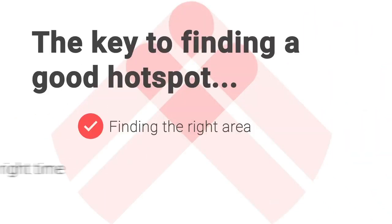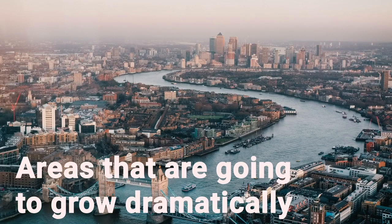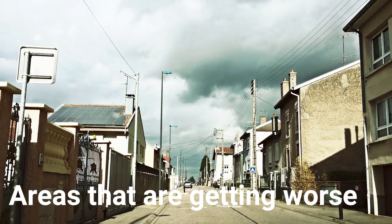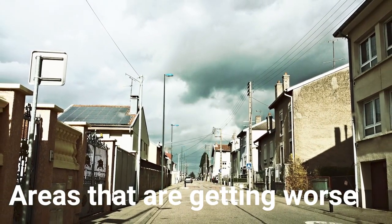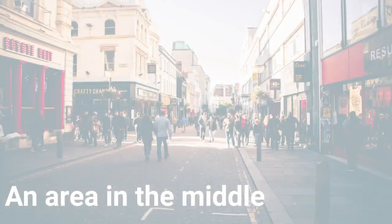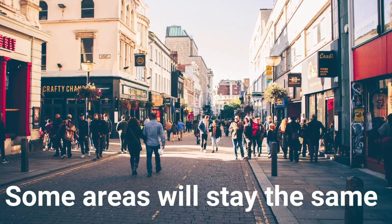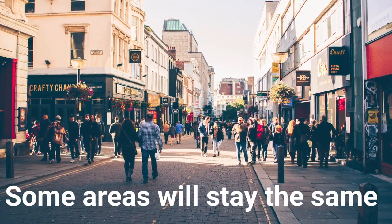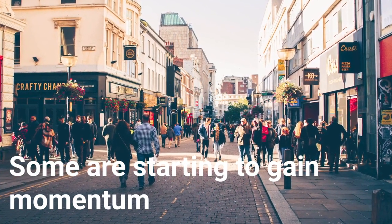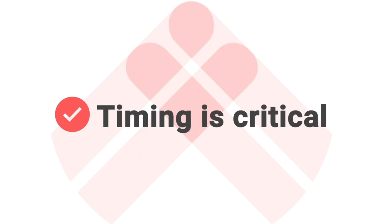The key to finding a hotspot is picking the right area at the right time — and it's timing that's critical. Some areas are really strong but already well established and won't grow dramatically faster. At the other end of the scale, you've got areas getting worse, where population might be falling or a big employer has shut down. But there are many areas in the middle that are just at the point where they're starting to pick up momentum. Timing is the hardest part of identifying a hotspot.